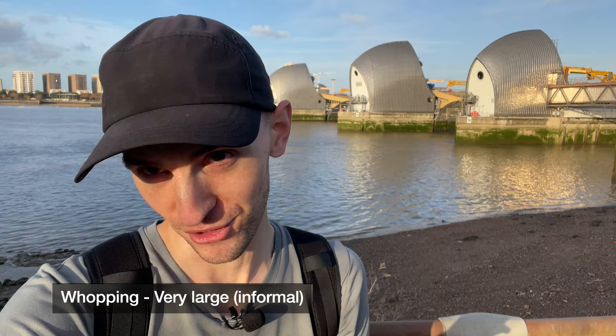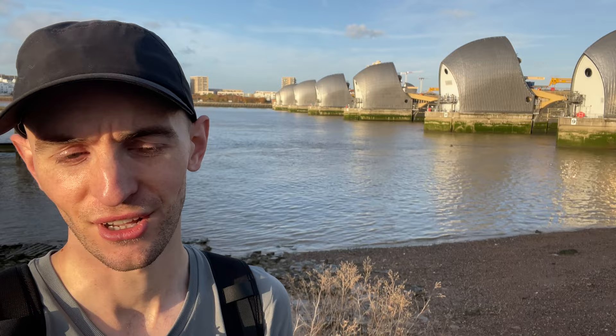It cost a whopping 500 million pounds. 'Whopping' means a really, really large amount of something — a large amount of money. Yeah, here we are — this is our destination.